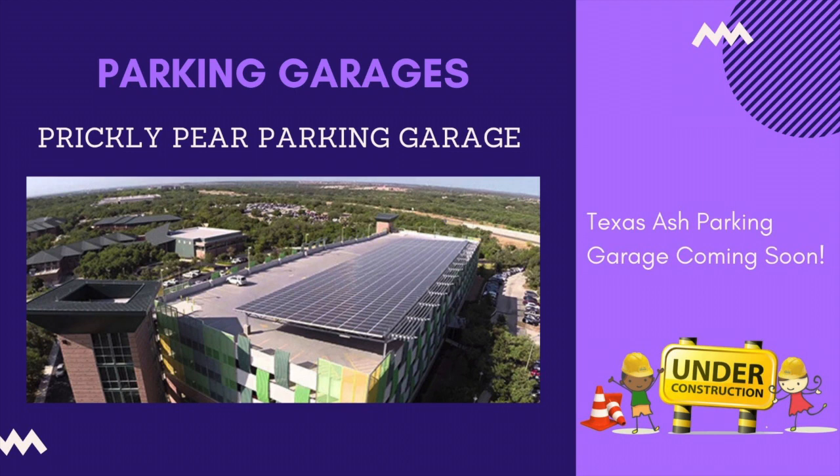Northwest Vista College has two four-story parking garages called Prickly Pear and Texas Ash, which is currently under construction. Prickly Pear is available to all students, faculty, and staff free of charge and students do not need to purchase parking permits. In addition, there are emergency poles throughout our parking lots to ensure your safety. Students also have the capability of requesting an escort to your vehicle by calling our DPS department through their non-emergency line if needed.